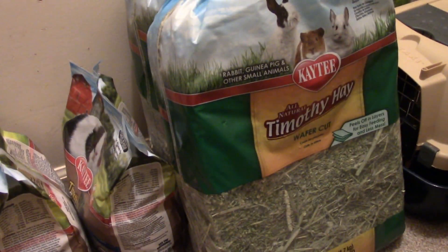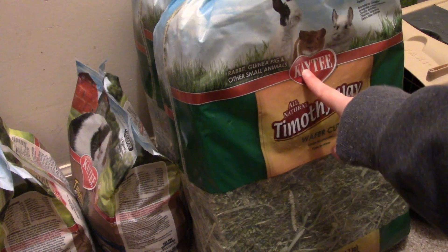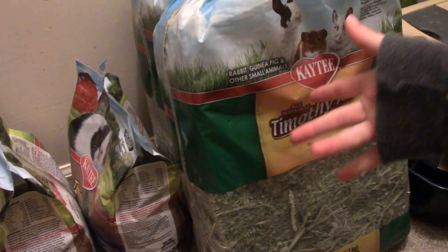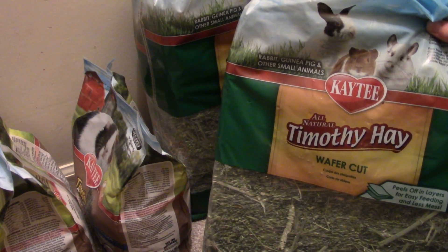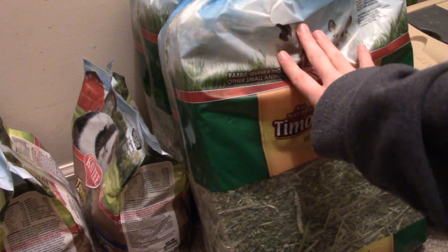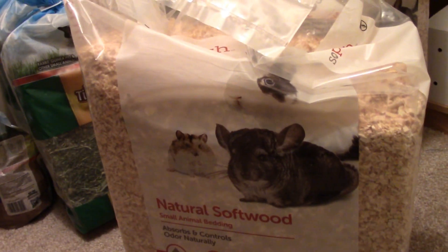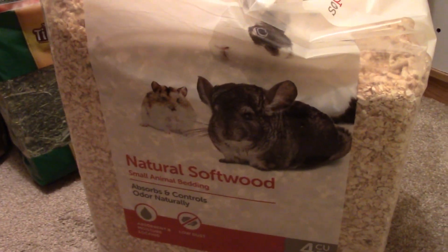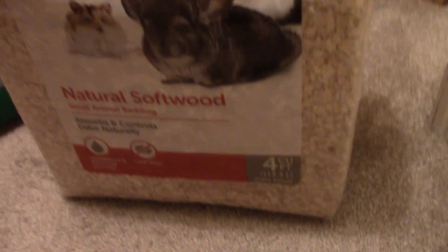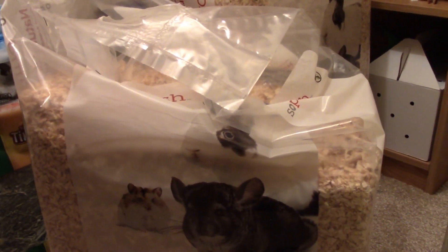Right next to the pellets, I have the hay that I'm currently using. I kind of go back and forth between a couple different brands of hay — it's just whatever is in stock. I buy my stuff at Petco. Right now this is the KT Timothy Complete All Natural Wafer Cut hay, and I have two of those saved up. And then over here I have two big things of litter. This is the litter I currently have — it's by SoFresh, which is Petco's brand. It's the natural softwood all animal bedding, and I have the huge one — four cubic feet, 113.3 liters. It's huge and they're really heavy.